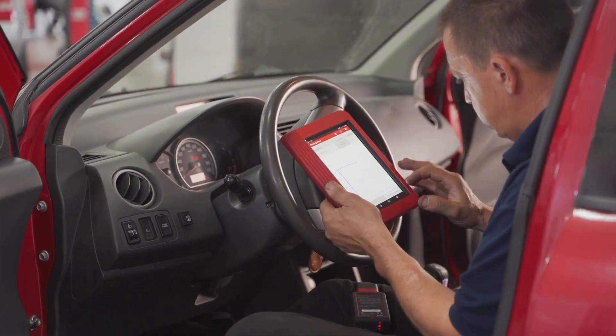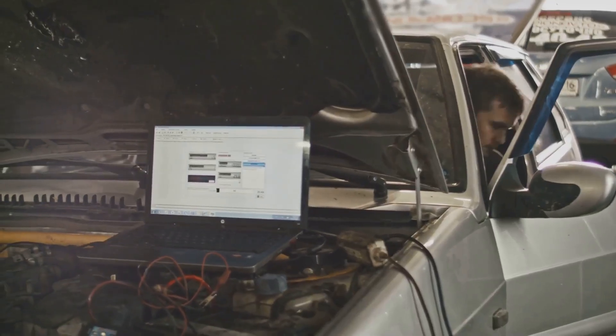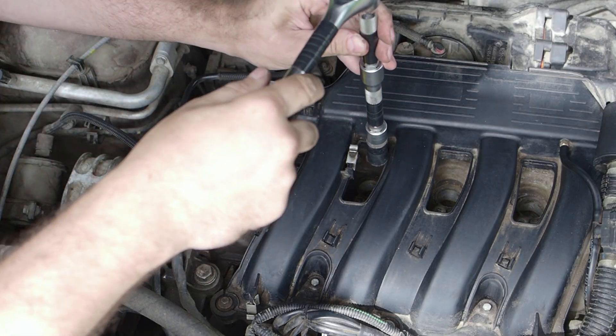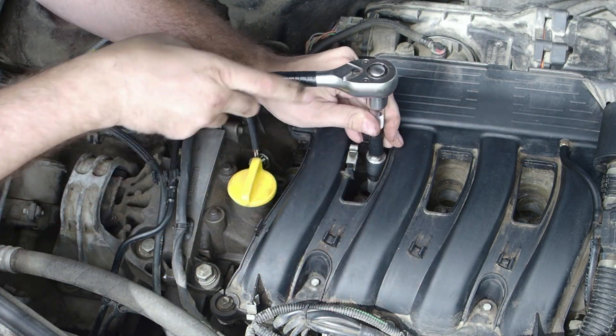If you've got an OBD2 scanner, codes like P0301, P0302, and so on will tell you exactly which cylinder is acting up. Ignoring it won't make it go away, and no new spark plug is going to solve the problem if the coil pack's failing.